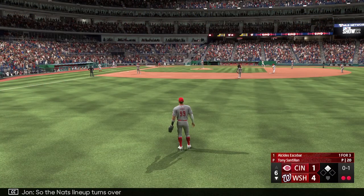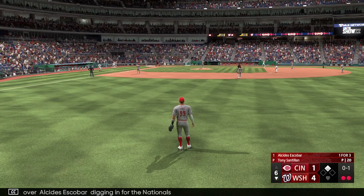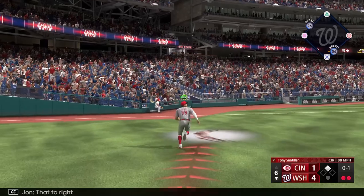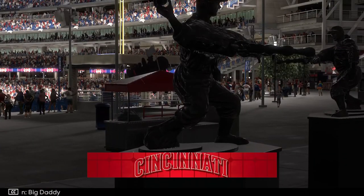So the Nats lineup turns over. Alcides Escobar digging in for the Nationals. That to right — Big Daddy makes the catch, and that'll do it.